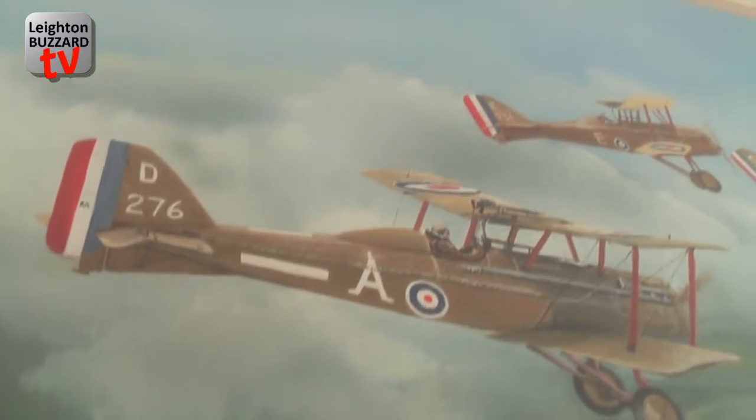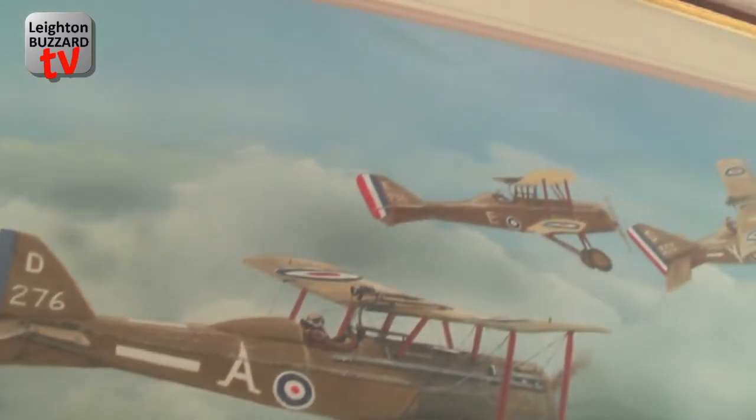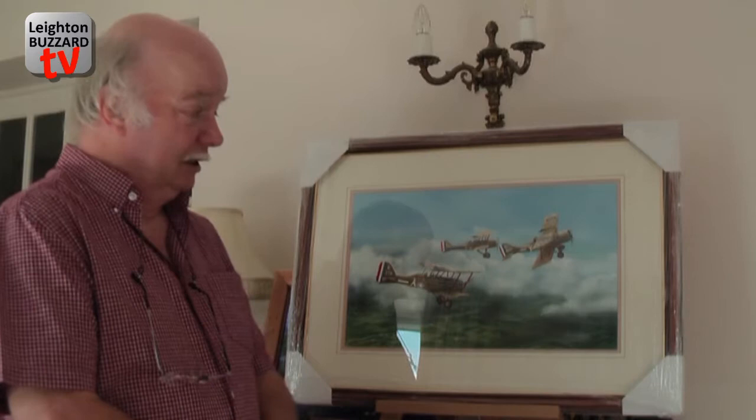To my surprise they accepted it and exhibited it for the week. I've kept the picture ever since, as I quite like it. The nearest aircraft, I believe, was made at Austin's in Longbridge in 1917 and was actually flown by Major Mick Bannock himself. I like the picture.